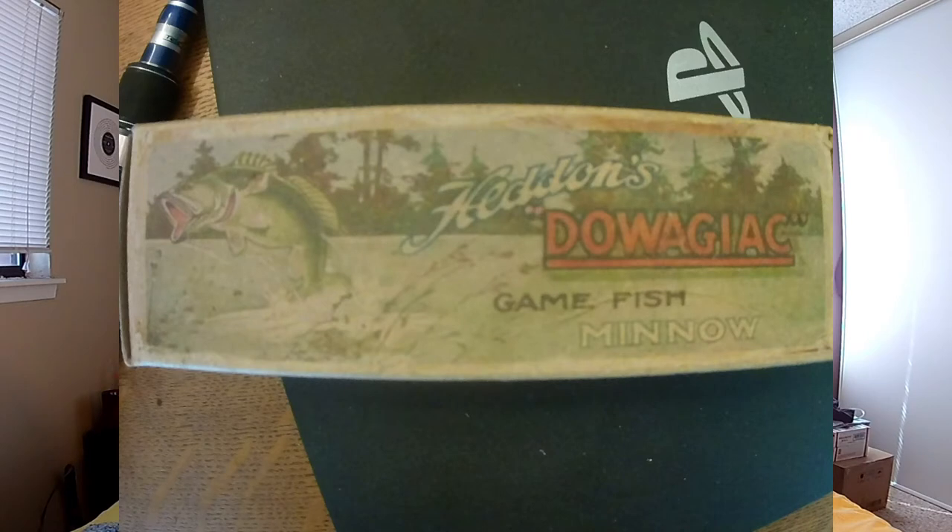This one is different from the rest because it has a skyline in the background — you can see the sky — and the fish is jumping to the left. The rest of the boxes are totally different: no sky with the trees and everything, and the fish isn't jumping like that. This box was only made for about a year before they changed it, which is why it's super rare and people really look for this box. I just think it's cool — 1911 to 1912. I wish the lure was in there, but just the box itself is really cool and extremely rare.